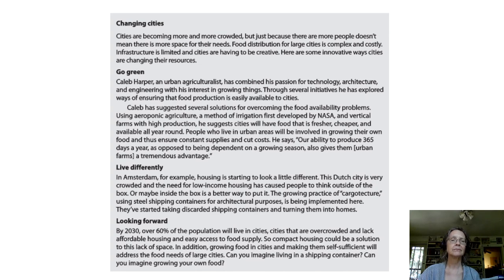I'm going to start reading. Changing Cities. Cities are becoming more and more crowded. But just because there are more people doesn't mean there's more space for their needs. Food distribution for large cities is complex and costly. Infrastructure is limited and cities are having to be creative. Here are some innovative ways cities are changing their resources.